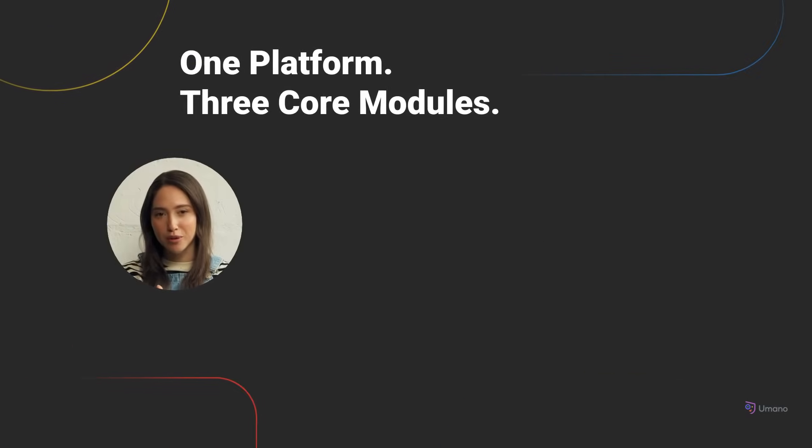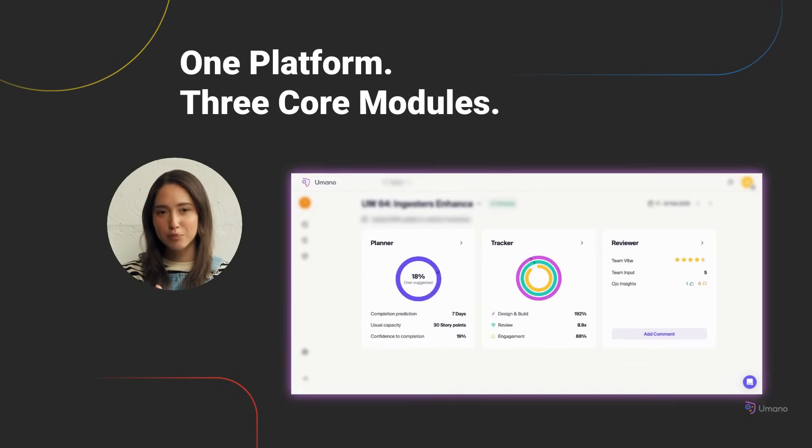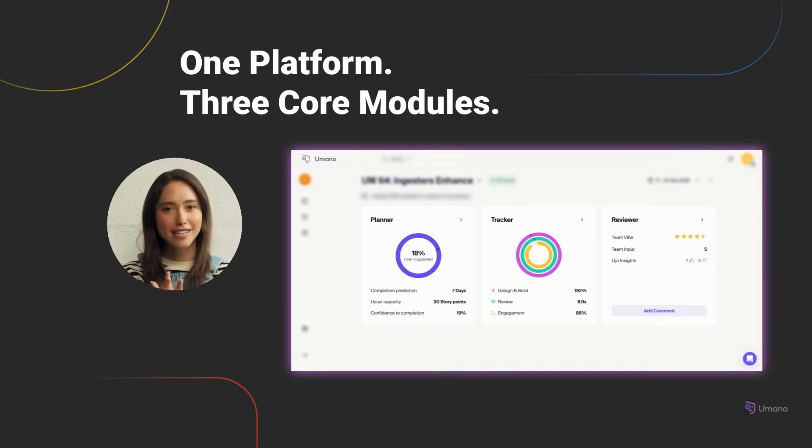Umano combines all your delivery signals into one platform and organizes them across three essential modules. The Planner lets you create achievable, data-informed sprint plans. The Tracker helps you see how work really flows through your system. Reviewer helps your team reflect with clarity and continuously improve. Each module is designed to support your team across the full life cycle, from planning to delivery to retrospectives.